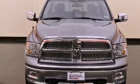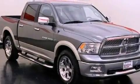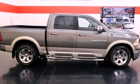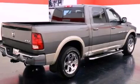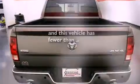All of the following features are included: a bed liner, a Sentry key theft deterrent system, trailer mirrors, a stability control system, an anti-lock braking system, side curtain airbags, rear seat child-proof door locks, and this vehicle has fewer than 30,000 miles on the odometer.